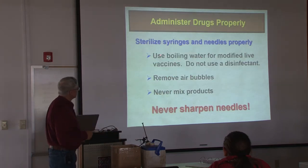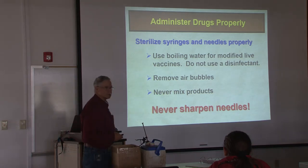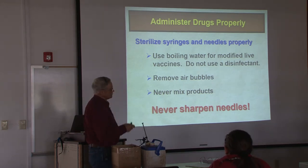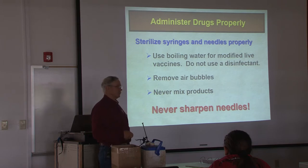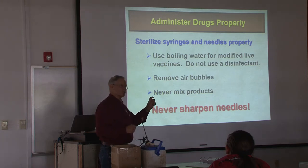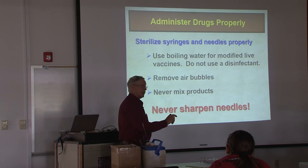I already talked about sterilizing — I don't use boiling water. I just rinse mine with water and let them air dry. Air bubbles — do you kill them if there's an air bubble? No, that's Hollywood. Even IV, that's Hollywood. But what air bubbles do is displace volume. Vaccine is based upon antigenic mass. There's a certain amount of antigen present in that vaccine that will reliably stimulate the immune system to a certain point given to a population of animals. If we displace that with air bubbles, we're giving less antigenic mass, and it matters.